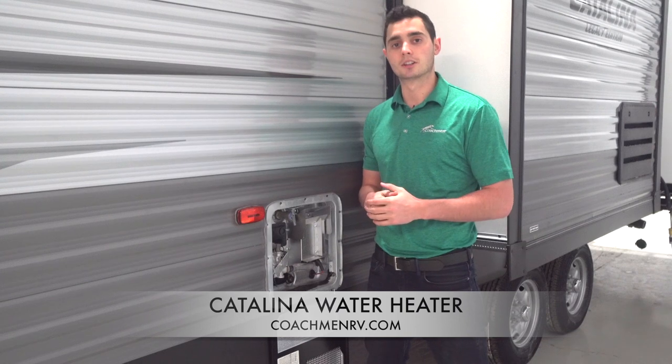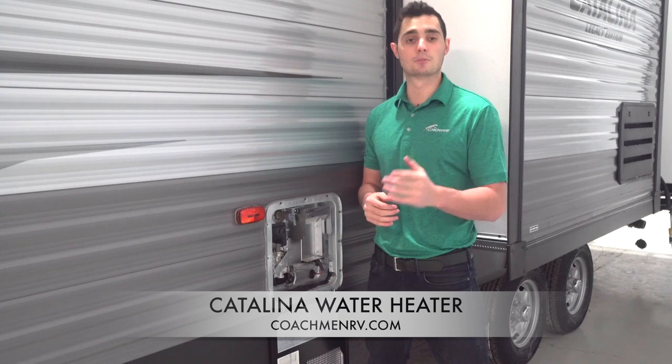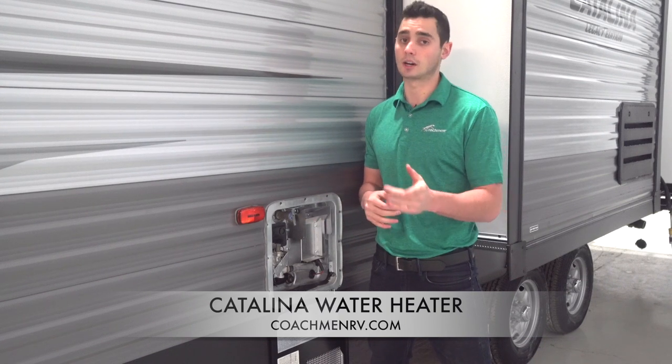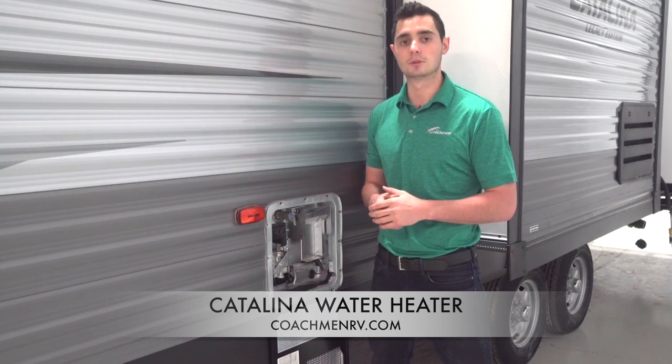The quick recovery feature on the Catalina allows campers to produce up to 16.2 gallons of hot water an hour. That is an impressive amount of hot water that can fully supply a family with hot showers. Without quick recovery, you'd only be able to heat the amount of water that your water heater can contain, and that doesn't sound very efficient.